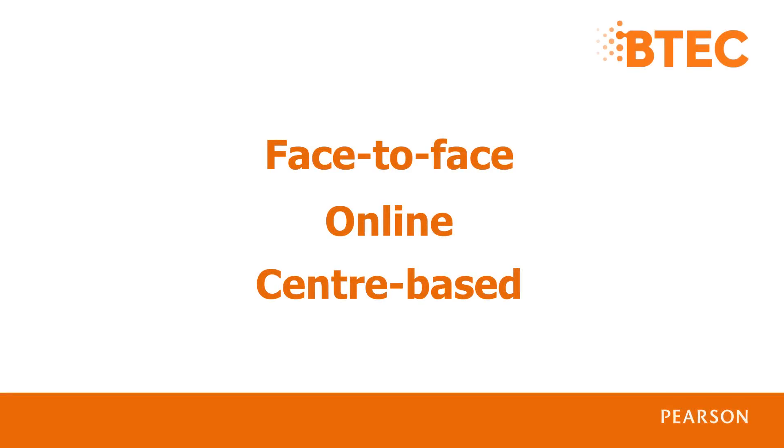To make our events as accessible as possible, we offer face-to-face, online and centre-based training options. Attending a face-to-face event is a great way to meet and share ideas with other teaching professionals, whereas our online training is a convenient way to access our live, interactive training from your centre or home anywhere in the world. It's easy to set up and you don't need any special equipment. Finally, with our centre-based training, you can choose any of our face-to-face training courses to be delivered at your centre for up to 20 members of staff.